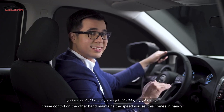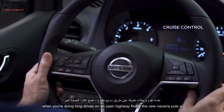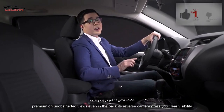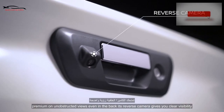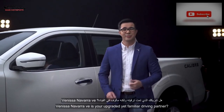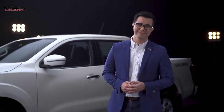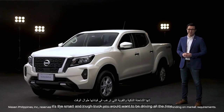Cruise control maintains the speed you set, which comes in handy when you're doing long drives on an open highway. Finally, the new Navara puts a premium on unobstructed views even in the back — its reverse camera gives you clear visibility of your rear as you back up. The Nissan Navara VE is your upgraded yet familiar driving partner. It's the smart and tough truck you'd want to be driving all the time.